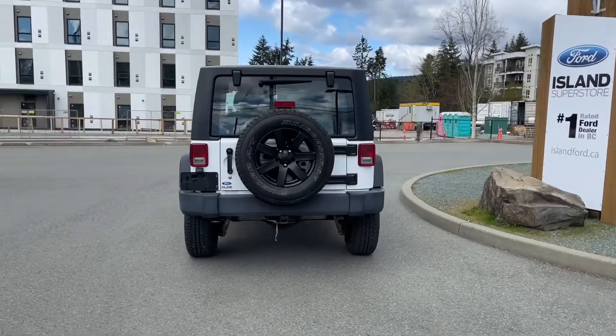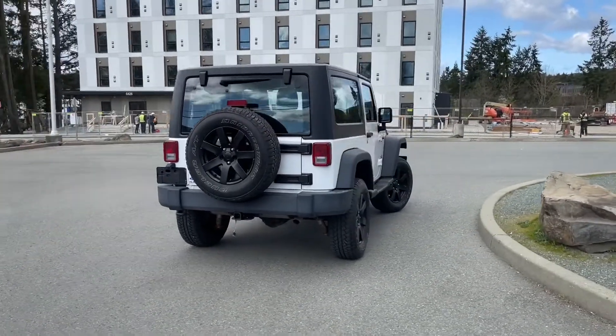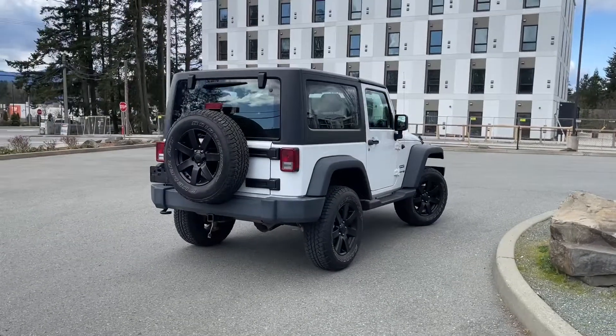We've also put on brand new rims, and if you'd like to take this beauty out on a test drive, you can book it online at islandford.ca.